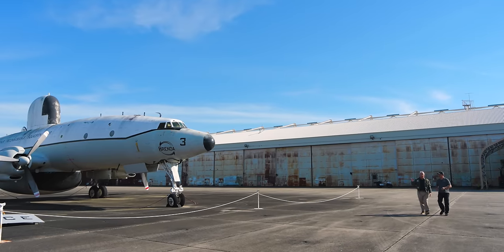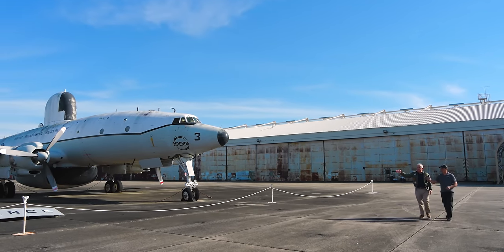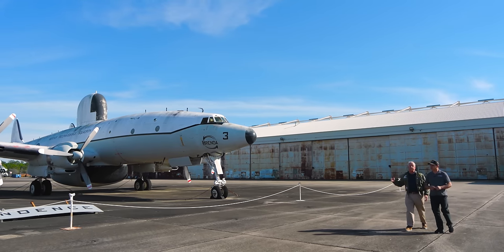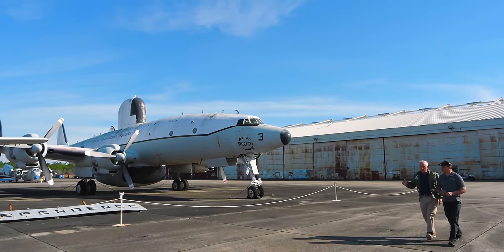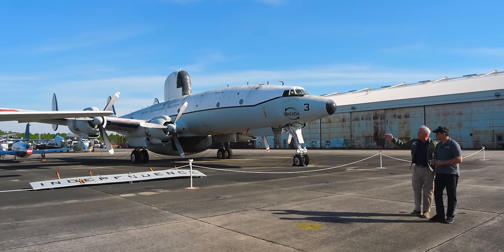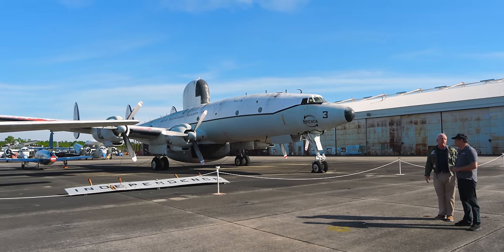In addition to airplanes, we also have stern plates. You see USS Independence, USS Constellation — that's all that remains of those two great aircraft carriers. When they were scrapped, we had the salvager literally blow those out, and we will restore those and put them on display around the campus.